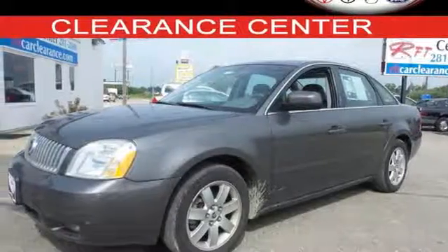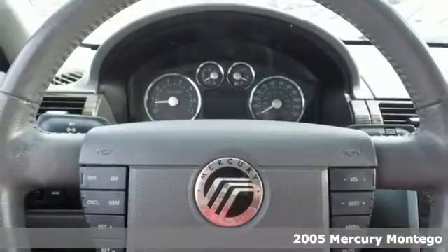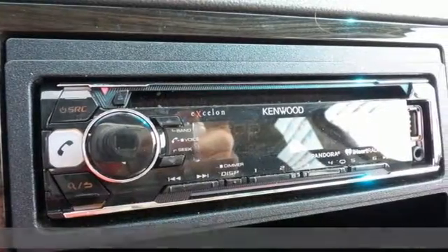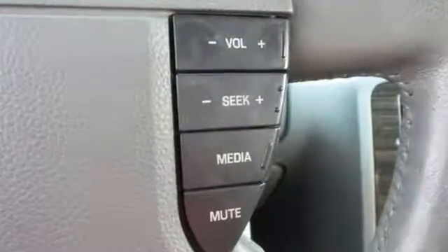Here's a 2005 Mercury Montego. Standard amenities on this vehicle include xenon headlamps, a trip computer, heated exterior mirrors, and a premium AM-FM CD audio system with steering wheel controls.